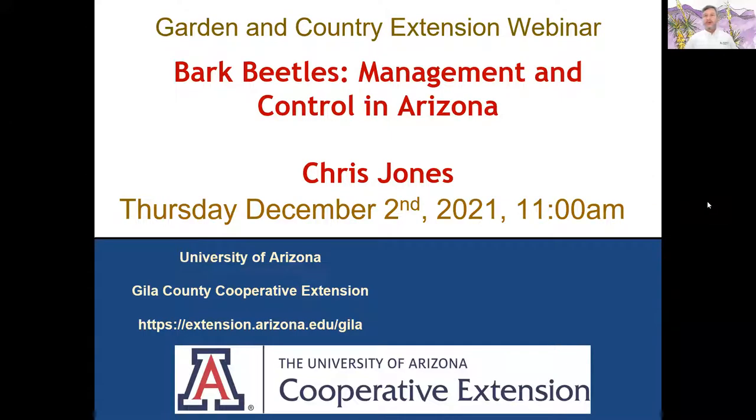Good morning everybody. My name is Chris Jones. I'm with the University of Arizona Cooperative Extension in Gila County and I'm here to do the Garden and Country Extension webinar. My title today is Bark Beetles Management and Control in Arizona.